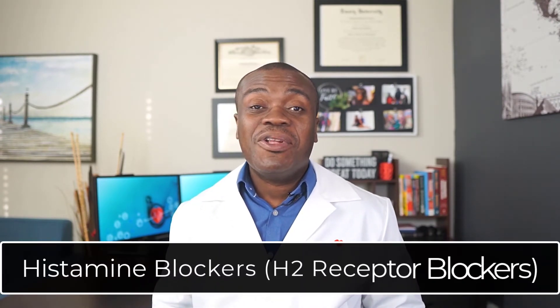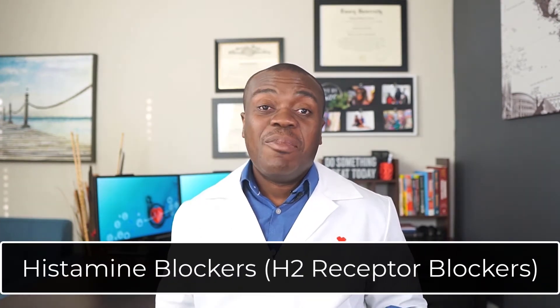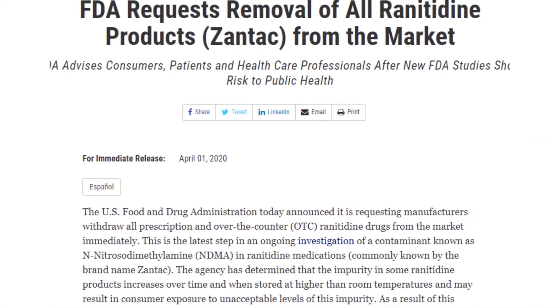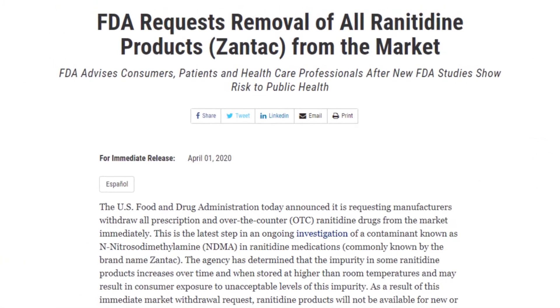The second group we're going to be looking at are histamine blockers, or what we typically call H2 receptor blockers. Common examples in this group include famotidine or Pepcid, cimetidine or Tagamet, or until recently ranitidine or Zantac, which unfortunately has been pulled off the market because the FDA found that it contains high levels of a chemical that is potentially carcinogenic. To date, neither famotidine nor cimetidine has been found to contain any of those compounds deemed to be carcinogenic.